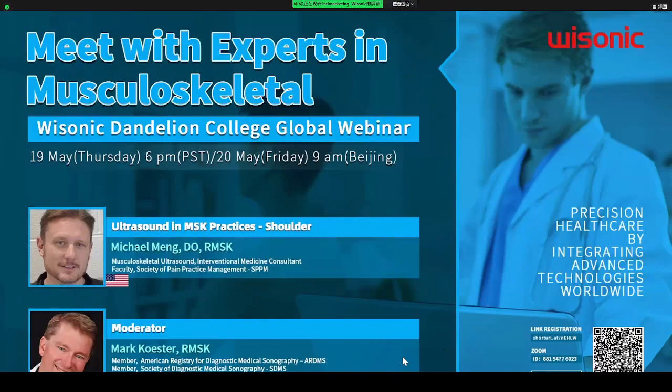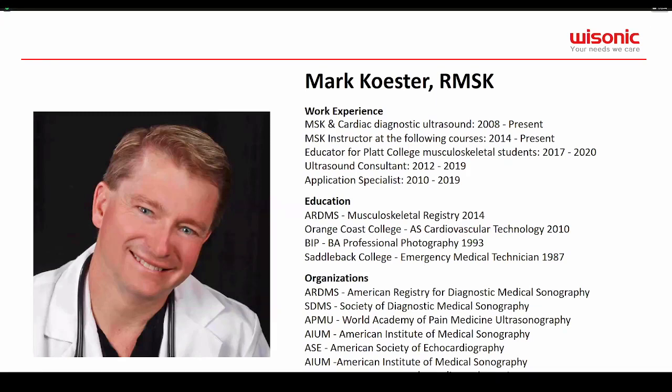Today is the second webinar of our MSK ultrasound webinar series program. We invited Dr. Michael Mann as speaker and Mark Castor as moderator to lecture with topic on ultrasound in MSK practice: shoulder. Mark Castor has abundant experience in MSK and ultrasound. He studied MSK in the cardiac diagnostic ultrasound profession since 2008, became ultrasound consultant since 2012, and MSK instructor since 2014. He is a member of several famous societies like the American Registry for Diagnostic Medical Sonography and the Society of Diagnostic Medical Sonography, and is a regular moderator for all seven webinars in this series.